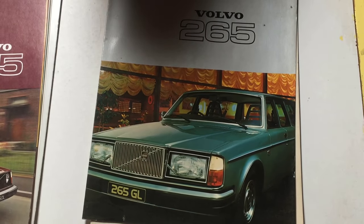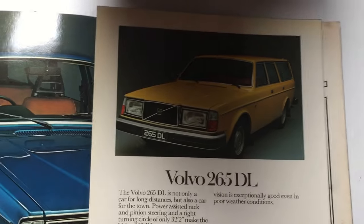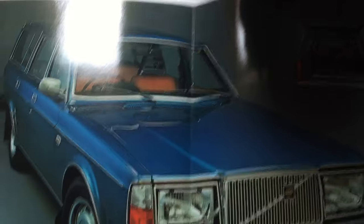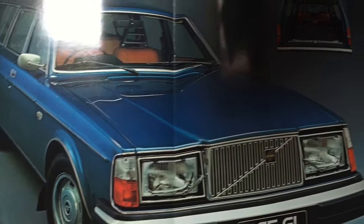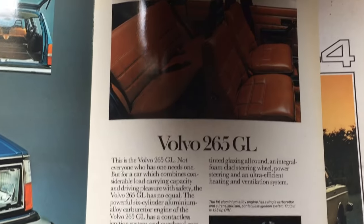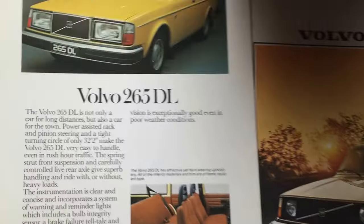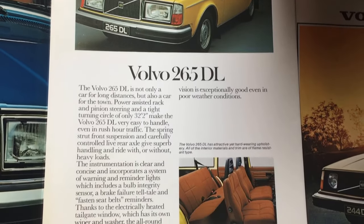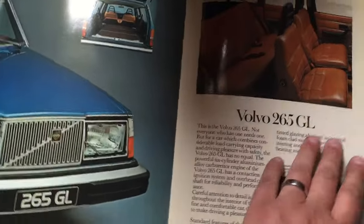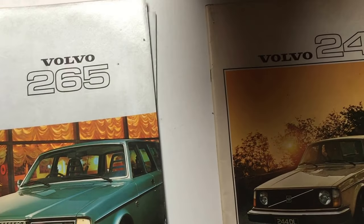There we have our 265 GL on the front, I believe in light green metallic. It's a very simple brochure actually. You've got the information about the 265 DL but it literally just is a fold-out brochure where you've got the 265 GL estate in that nice blue metallic. Just a little bit of information about the vehicle itself, and that is literally it. I do wonder if there are other versions of this brochure or if it actually went alongside as an addendum to the saloon brochure which covered more of the features of the car itself.